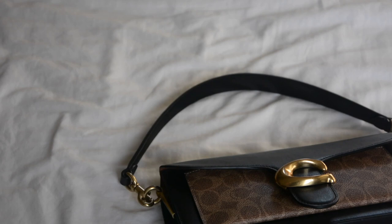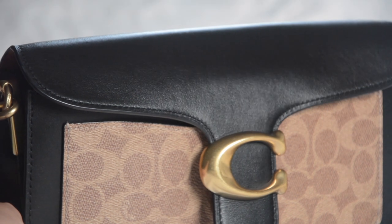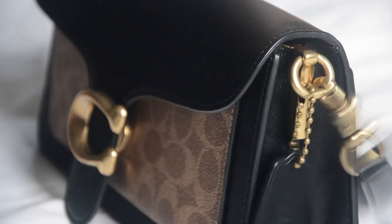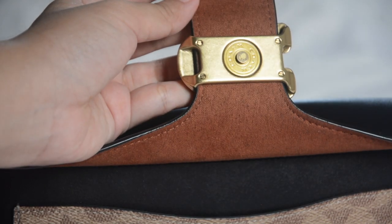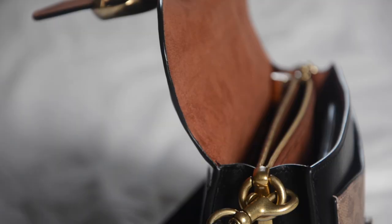Hi and welcome! In today's video I wanted to share what's in my bag and my everyday essentials. My bag is the Coach Tabby 26 — I got it for my birthday last year and it's my first ever designer purchase. I love everything about it: it's compact, practical, and minimalist. It has no space for trash or to collect random things, and being small forces me to be mindful of what I bring.